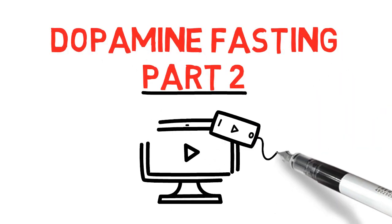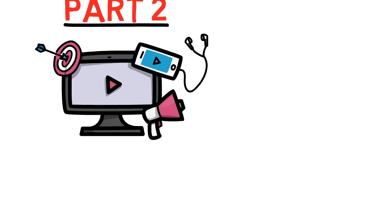Scandinavian Bob here, hi. Welcome to part 2 of the dopamine series. Let's continue where we left off.